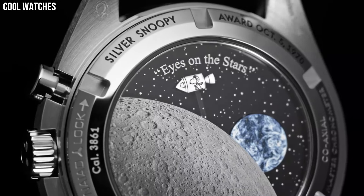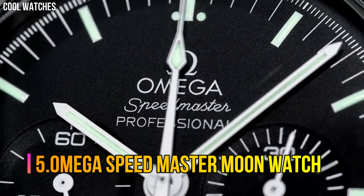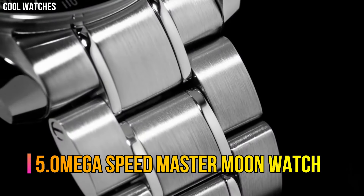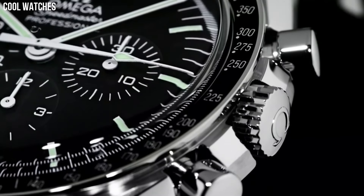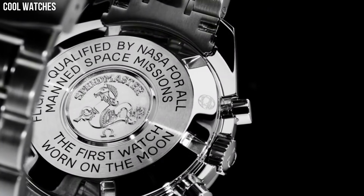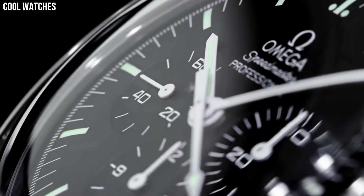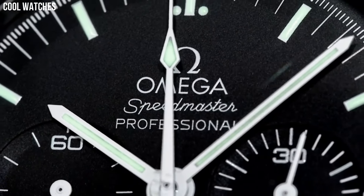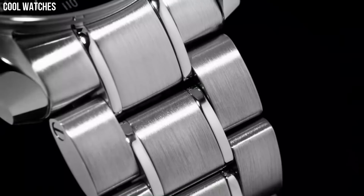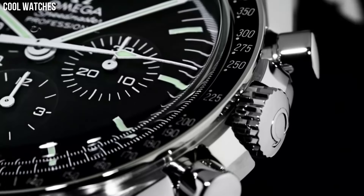There is also an Earth disc, which rotates once per minute in sync with the watch's small seconds hand. Number 5: Omega Speedmaster Moon Watch. The Speedmaster Moon Watch remains a true icon in the world of watchmaking. For its most recent update, the legendary chronograph has been inspired by its own historical design. The watch features an asymmetrical 42mm case in stainless steel, built in the classic 4th generation style.